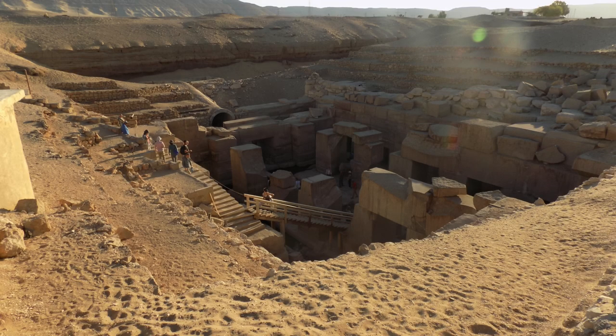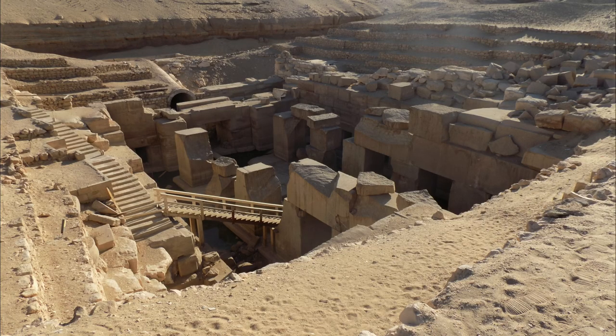Behind Seti's temple we have the Osirion, a site I was extremely excited to see in person. It's a megalithic construction comprised of granite. The age of the Osirion is a topic of great debate, and opinions include, but aren't limited to: it was built by Seti's grandson Merneptah, or it's part of the Seti I construction and built to resemble an 18th Dynasty Valley of the Kings tomb.